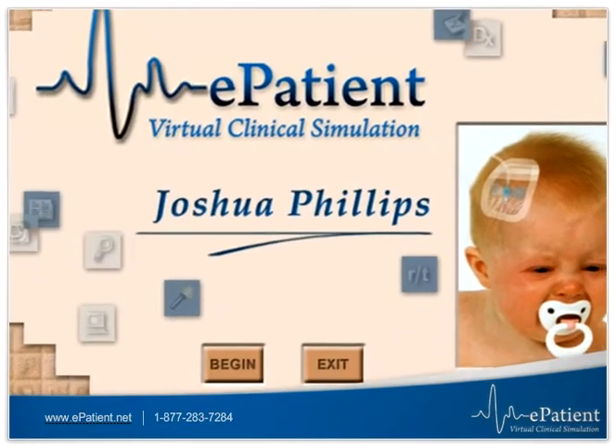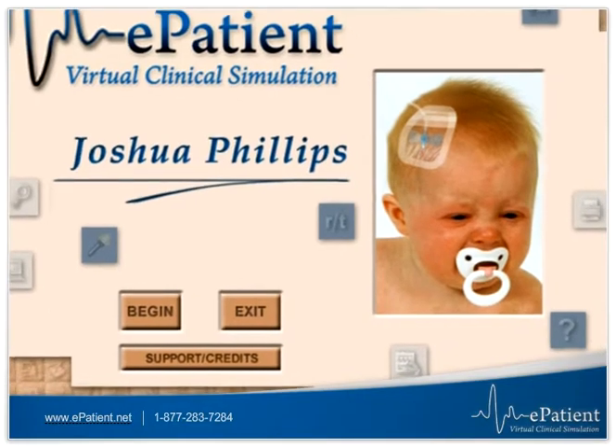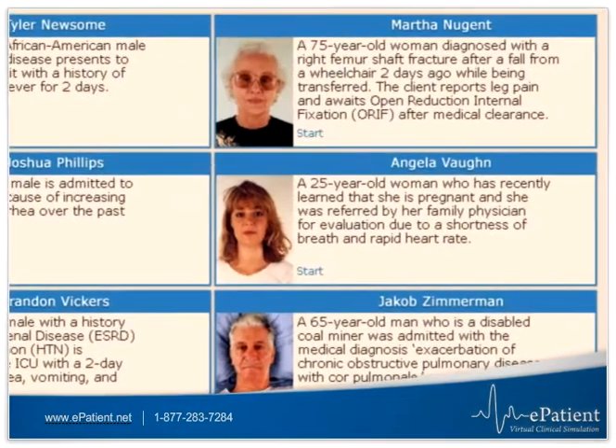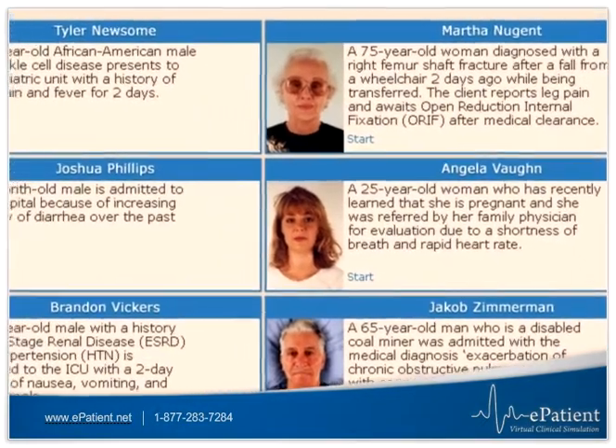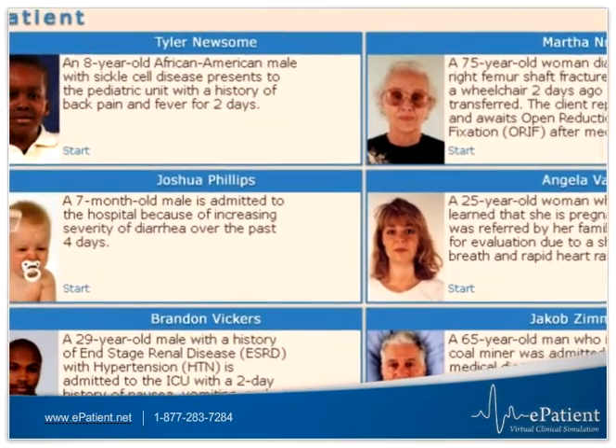ePatient is a unique technology that simulates real-life clinical situations through patient case studies. ePatient uses six interactive case studies that allow you to experience various patient populations in a virtual environment.